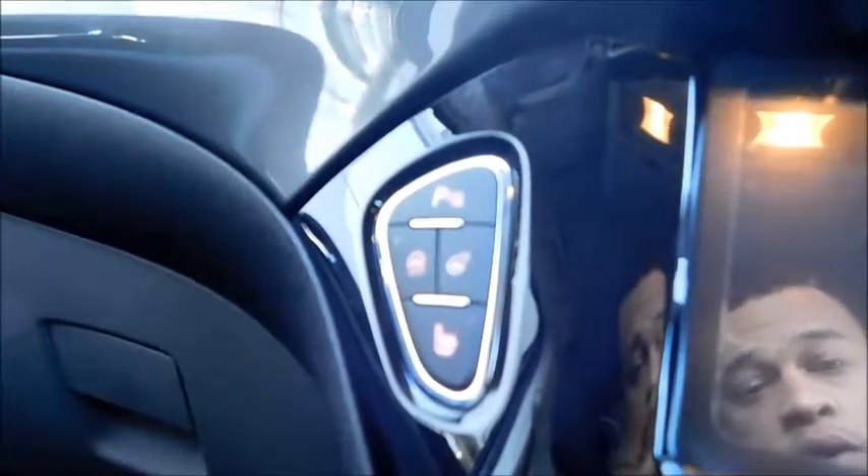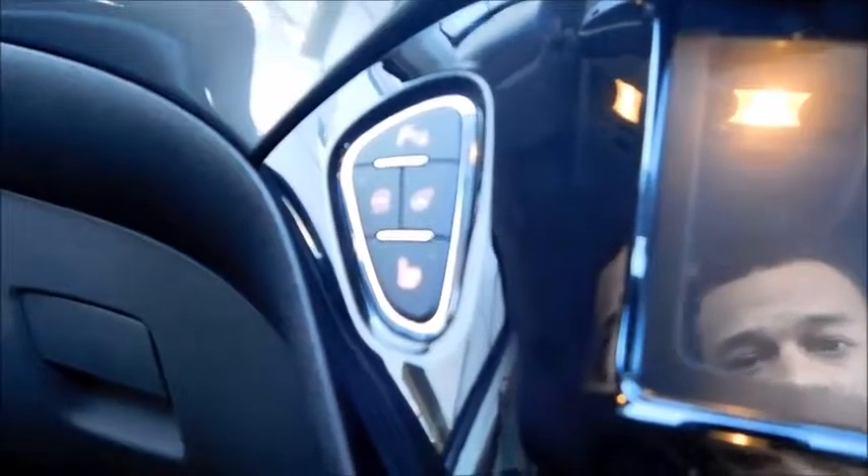Looking at the central console, you'll notice a parking assist button, city mode, heated steering wheel, and also heated seats — which are heated front seats only.